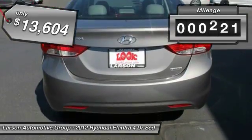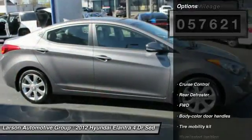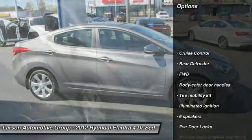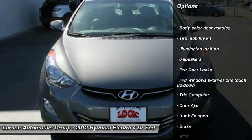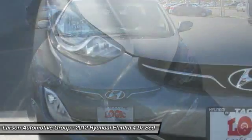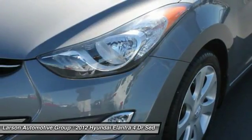This vehicle has less than 60,000 miles. Here are some of this vehicle's great options: sunroof, anti-lock braking system, air conditioning, front wheel drive, four-wheel disc brakes, cruise control, rear defroster, power door locks, trip computer.